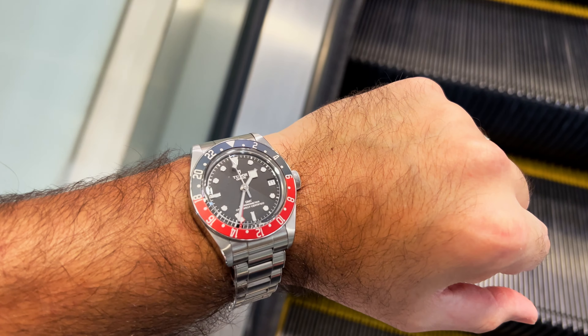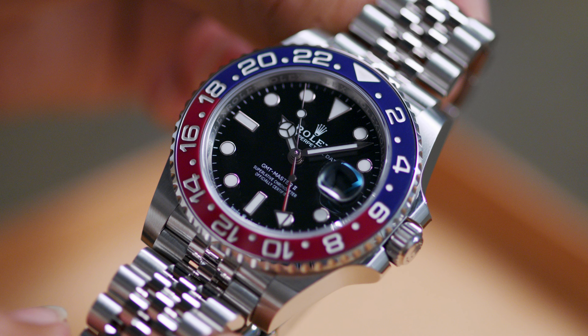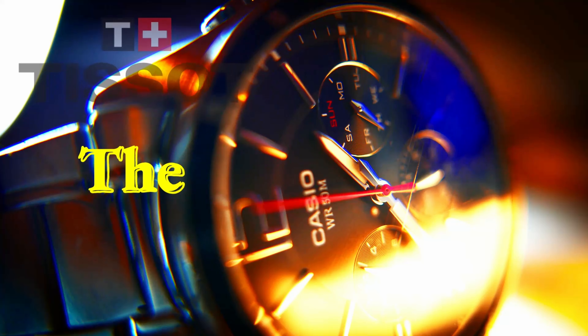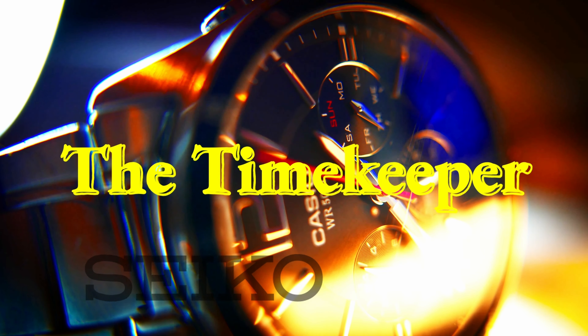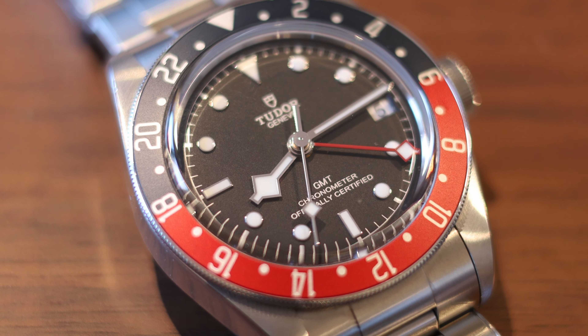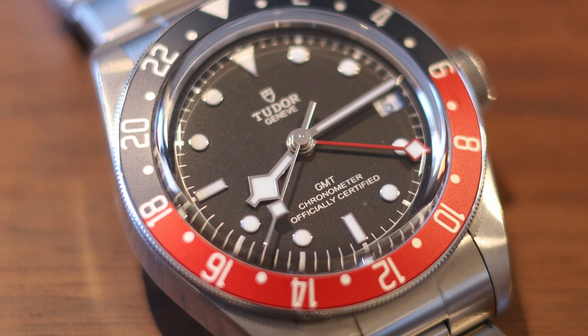The Tudor Black Bay GMT is a true traveler's watch. It lives up to the GMT-Master II while opening the doors for many new potential owners. In this video, I want to talk about my Tudor GMT watch. I've owned it since October, so about three months, and I feel like I can give you my full opinion on the watch.